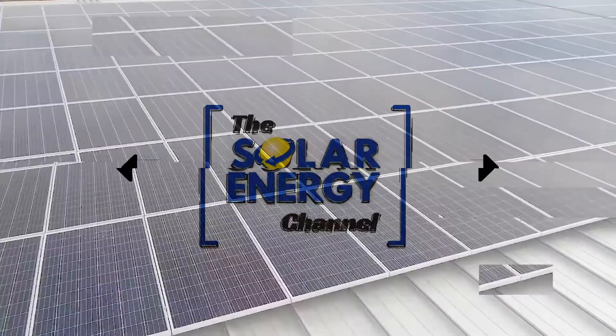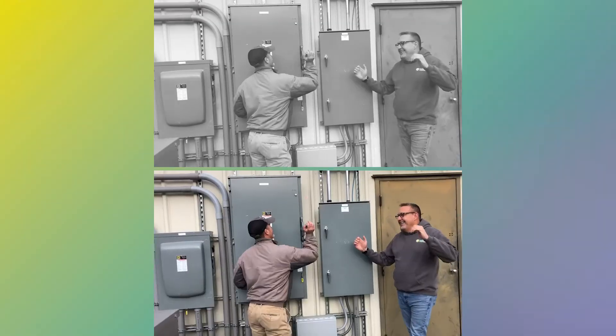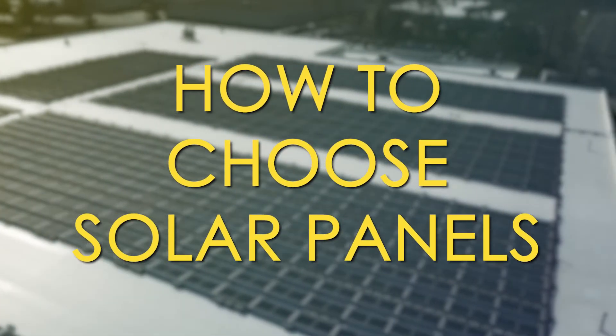My name is Charles Fox and I'm Warren Miller, and in this video we're going to talk about how to choose solar panels. There are a lot of different panel manufacturers out there, and so we're going to talk to you briefly about what you should be looking for when you look at different solar panels.